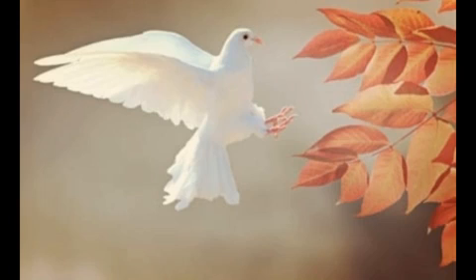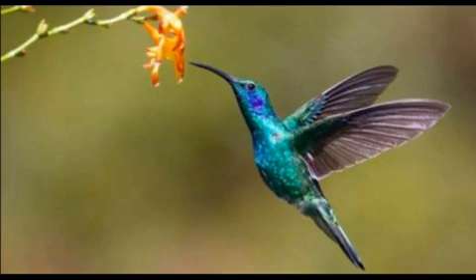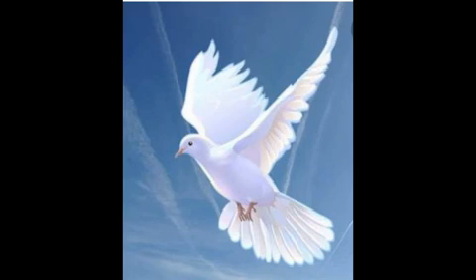Where do the birds fly? The birds fly in the sky. How many wings do they have? They have two wings and one beak. They look very beautiful.